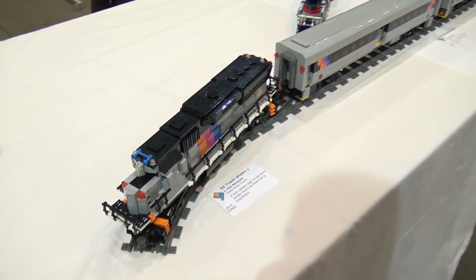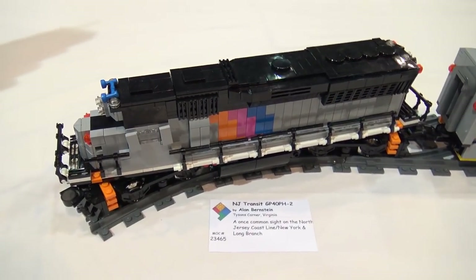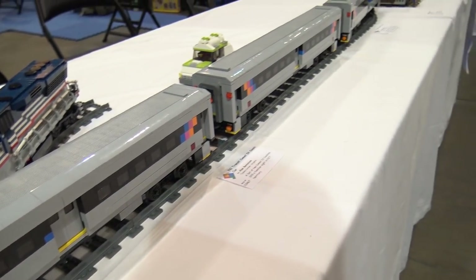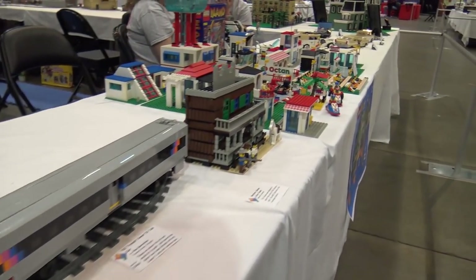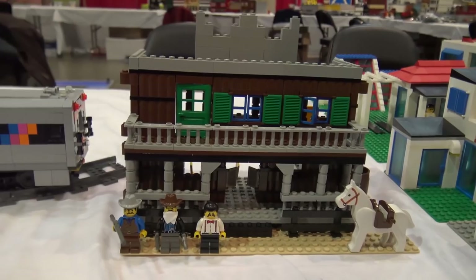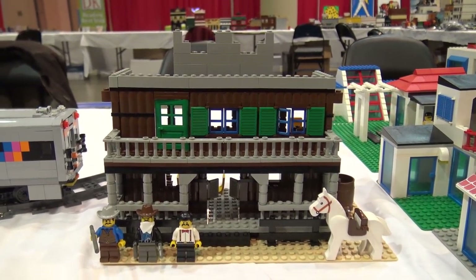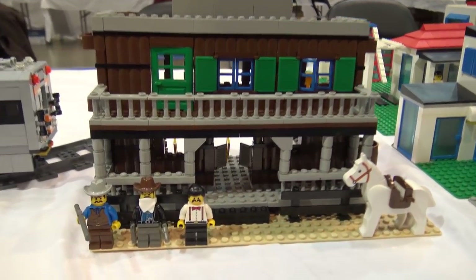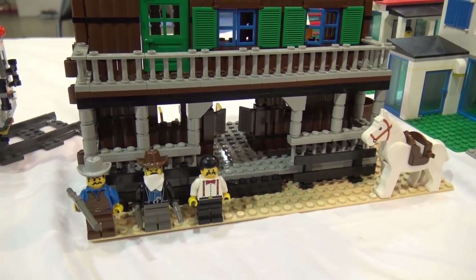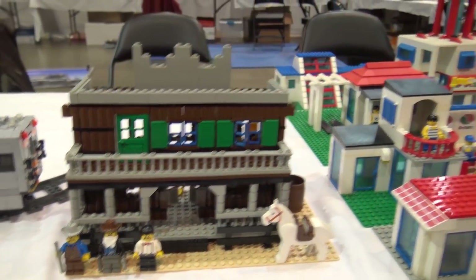Next we've got the NJ Transit Comet 4 coach car — a really nice train, the first of many trains we'll see throughout this tour. Here's a western saloon; I love this build. Anyone who watches the channel knows that western is my favorite theme, so I'm a big fan of any western-related builds. This is definitely a great throwback to the old western theme.